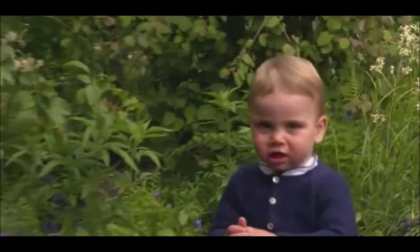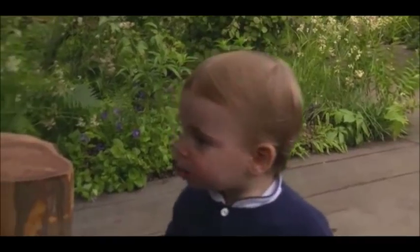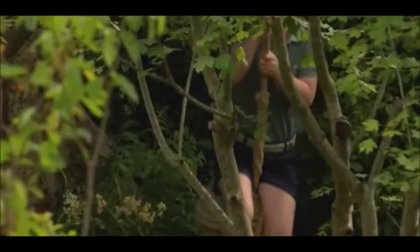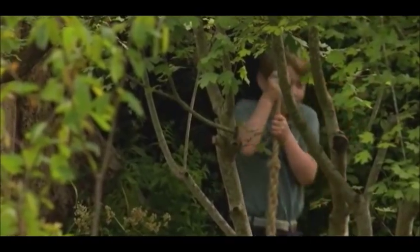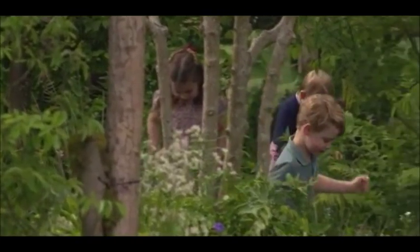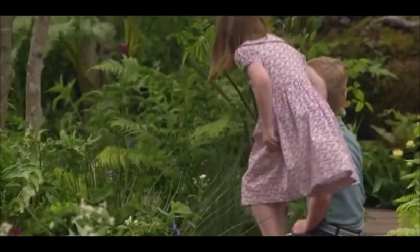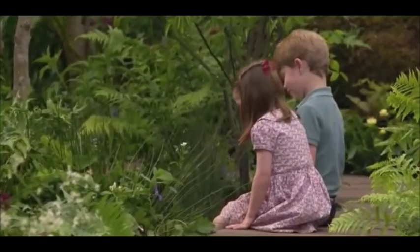Kate's garden aims to highlight the benefits the natural world brings to mental and physical well-being. Kate has made early years intervention one of the cornerstones of her work, after seeing how so many problems faced by adults she has met — such as mental health issues, addiction and social exclusion — stem from their childhood.